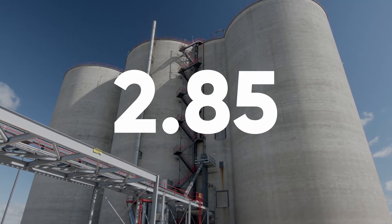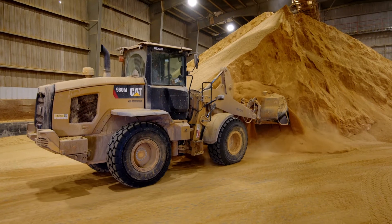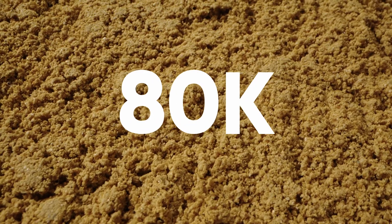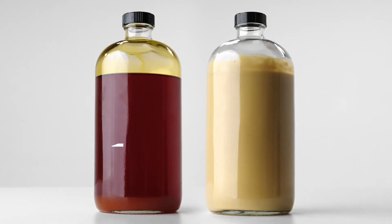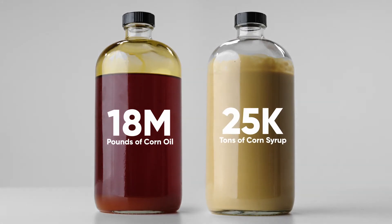That equates to 2.85 gallons of ethanol from every bushel of corn. Co-products produced by RTE include 125,000 tons of dried distiller's grain, 80,000 tons of modified wet cake, 18 million pounds of corn oil, and 25,000 tons of syrup annually.